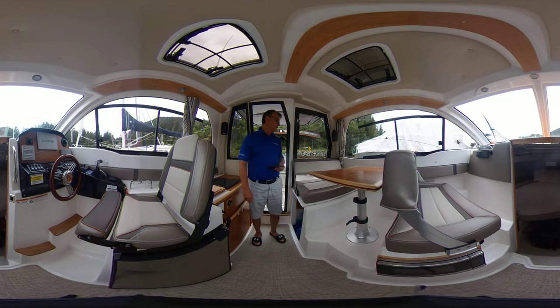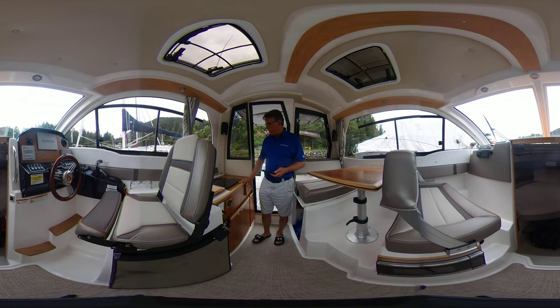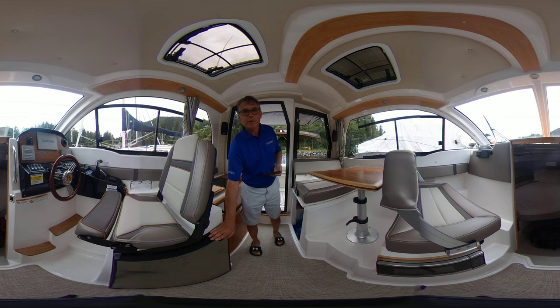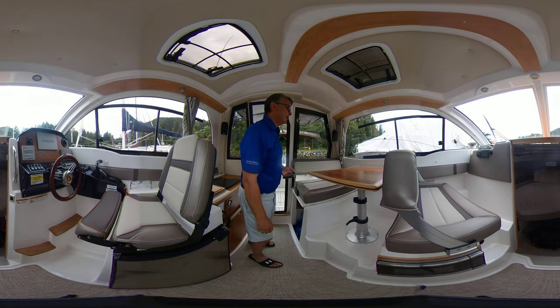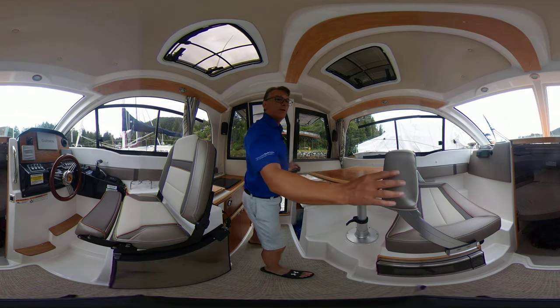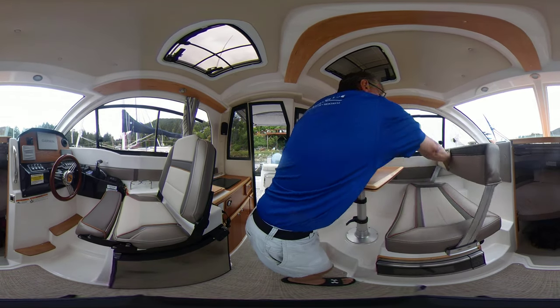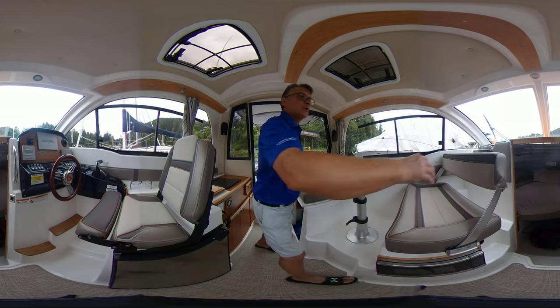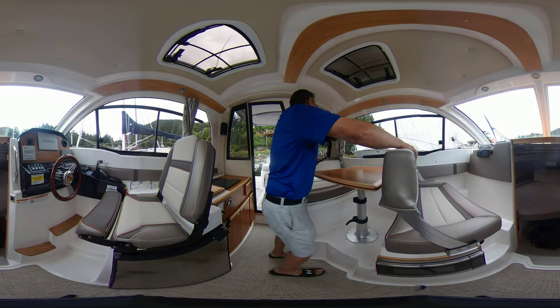We're standing here, obviously, in the salon helm area. We've got a nice little galley here with a one-burner stove, a nice deep sink here. We've got a refrigeration system right underneath the captain's seat. Over here we have a microwave. We have nice seating here — they fold back, so you can sit as a dinette, and then if you wish you can reverse the seats.